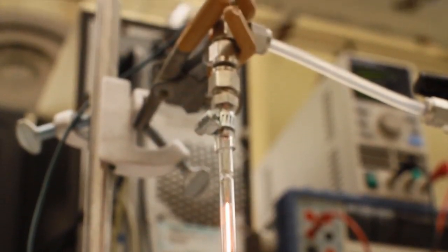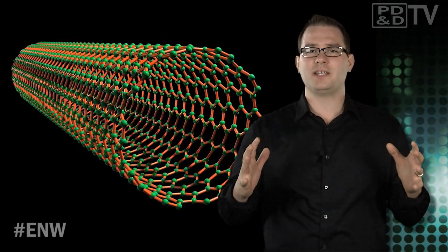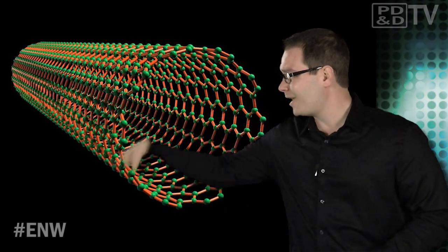The muscles could one day help power robots or even create intelligent and impervious textiles. And who knows, maybe one day you could even implant them into humans — all you'd need to do is flip a switch to get your swole on.